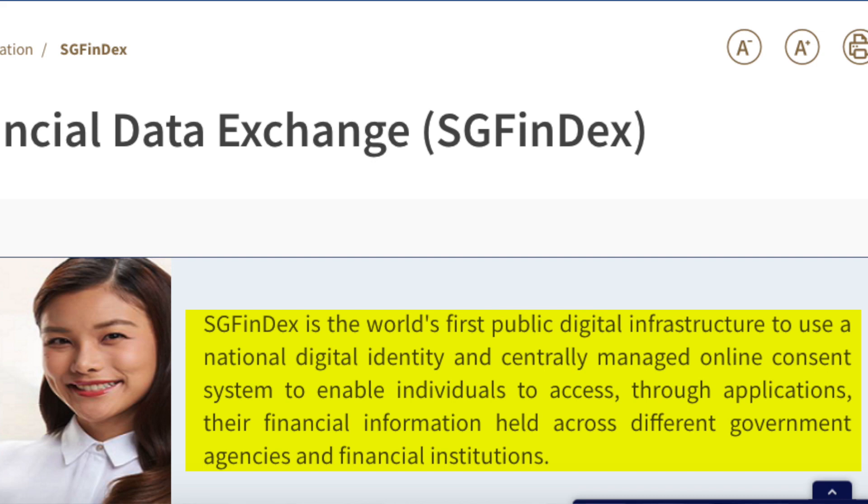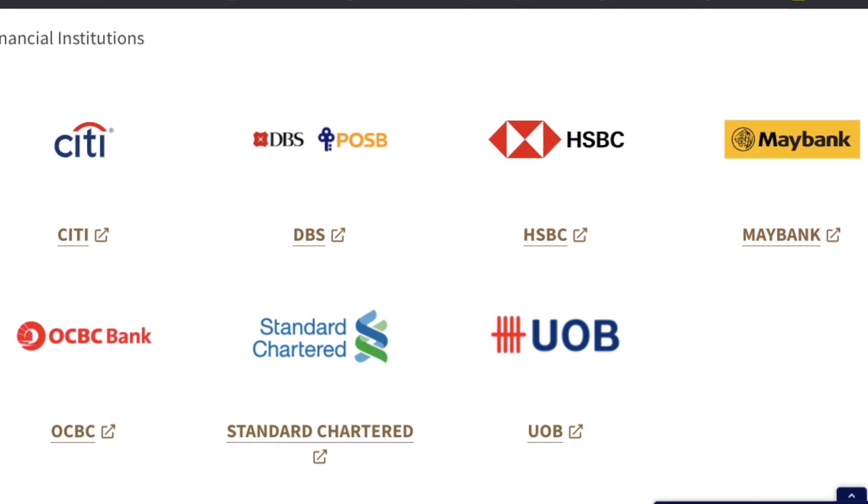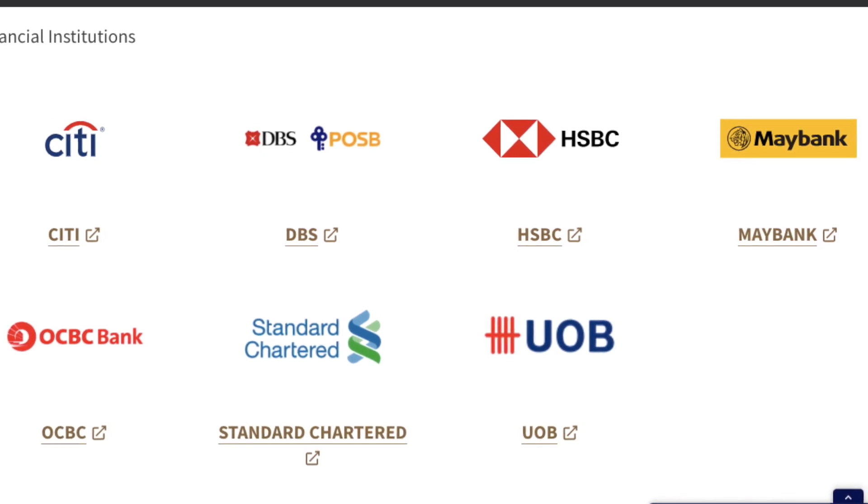I've already logged on and tried it out. Basically when you set it up, you log on with your SingPass and you have to link up all the other banks that you have. Right now there are seven participating banks: Citibank, DBS, HSBC, Maybank, OCBC, StanChart, and UOB — pretty much all the banks that we commonly use. With this platform you can see your financial information held within each particular bank, and if you are a banking customer with all seven banks you can link them all up with SGFinDex and see them in one portal.